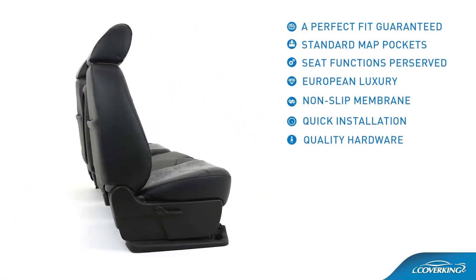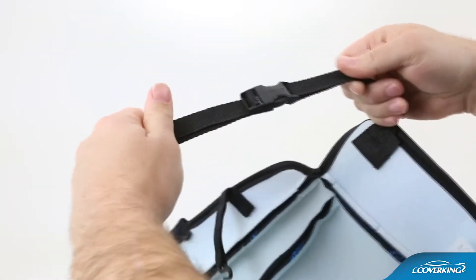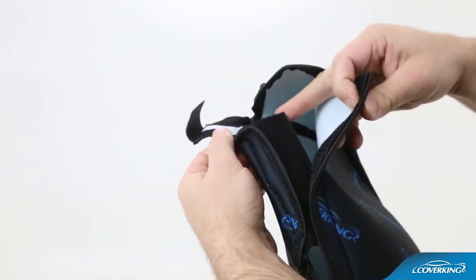Quality hardware. Purpose-built straps and buckles, Velcro, and YKK brand zippers.